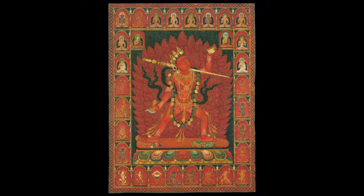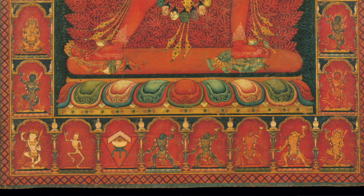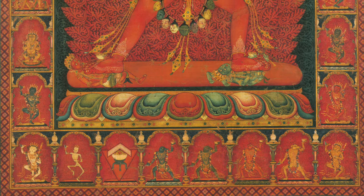Now back to the topic of popular Dakinis. On the surface of it, we can say that there's a certain number that are the most popular, and they're the most represented in art.